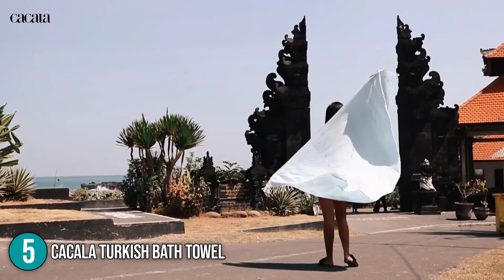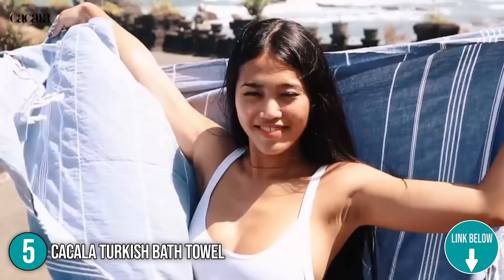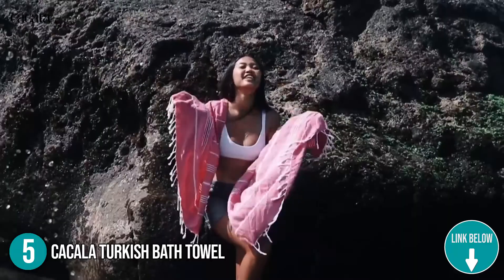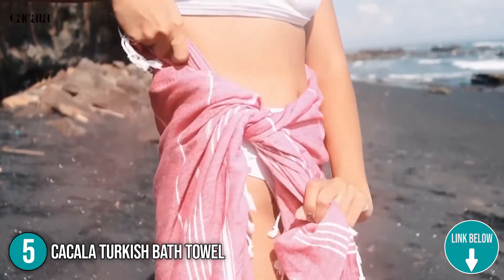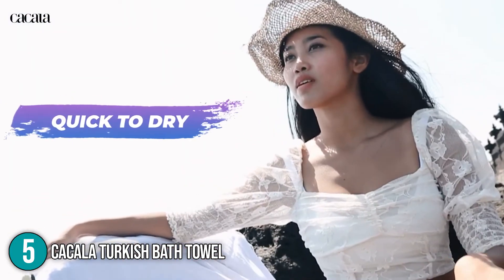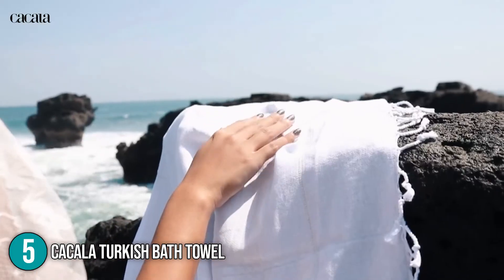The fifth bath towel on our list is the Kakala Turkish Bath Towel. This lightweight and compact towel is very absorbent and dries quickly, making it an excellent travel companion. Featuring Turkish cotton, it's ideal for bathrooms, swimming pools, spas, beaches, sports facilities, and more. The package measures 17 x 37 x 0.3 inches and weighs 10.1 ounces.